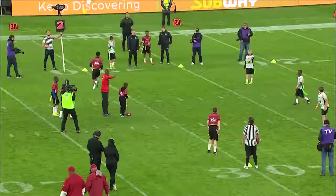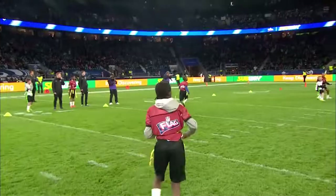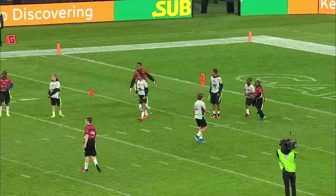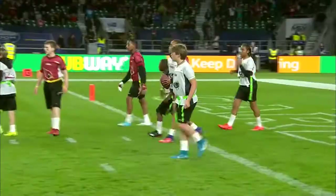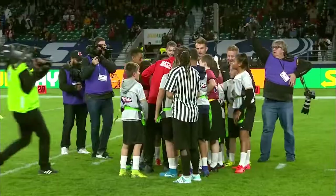One minute remaining. The official puts the ball down on the eight-yard line with 30 seconds left. Deflected ball. Ladies and gentlemen, give a nice hand for these fine, outstanding young athletes playing in the centre of Twickenham in NFL Flag — give them a nice round of applause, please!